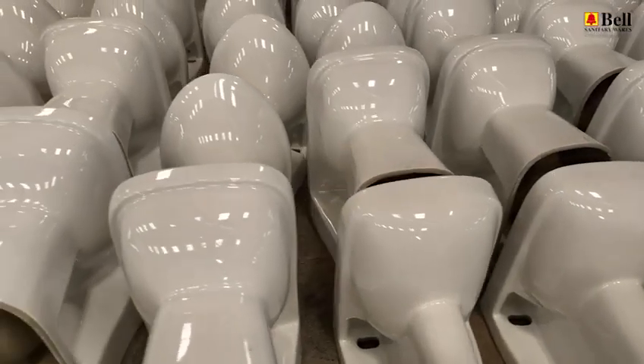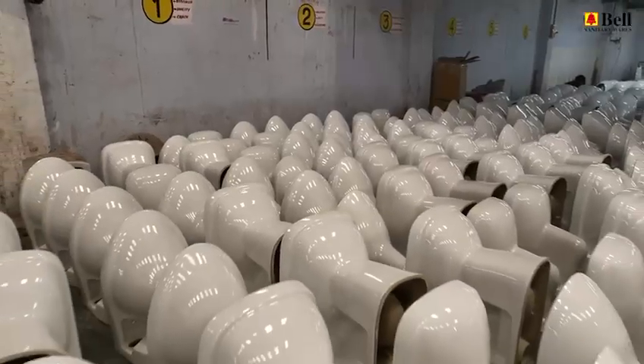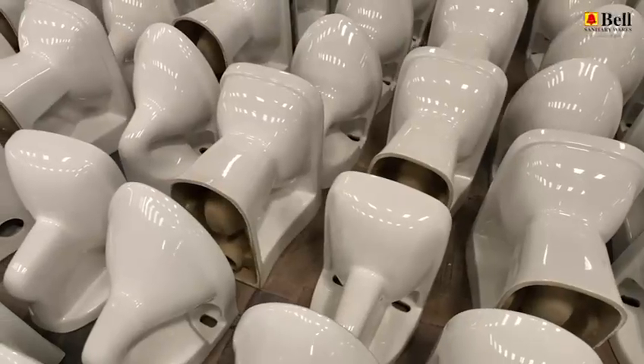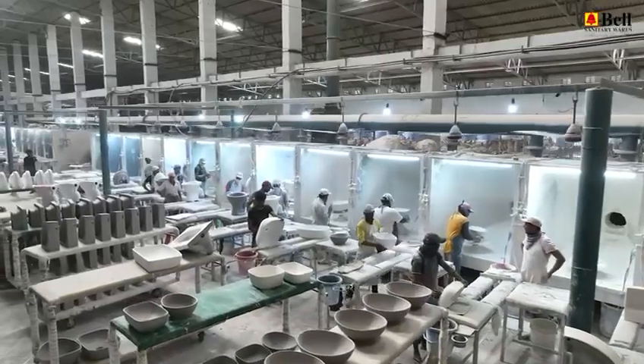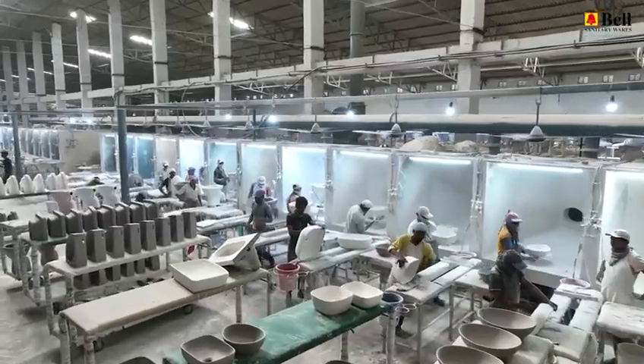Our journey begins with the ceramic glaze department. Here, our experts blend art and science to create the perfect glaze that gives our products their distinctive finish. Precision and creativity unite in this crucial stage of production.